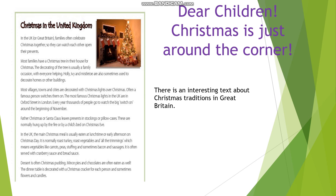Father Christmas or Santa Claus leaves presents in stockings or pillowcases. They are normally hung up by the fire or by a child's bed on Christmas Eve.